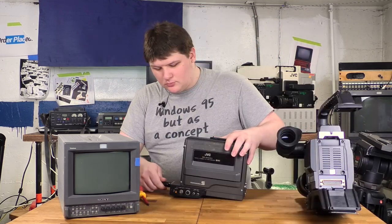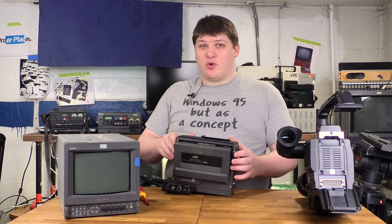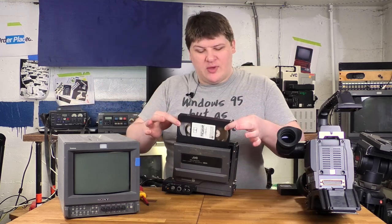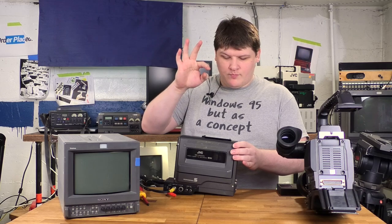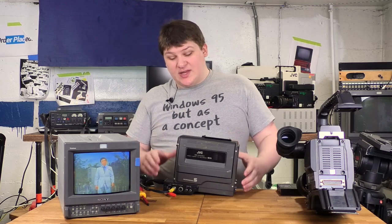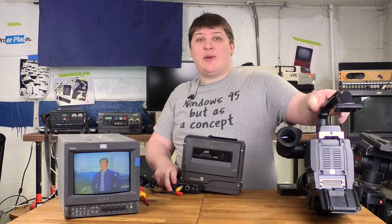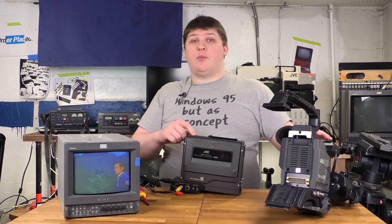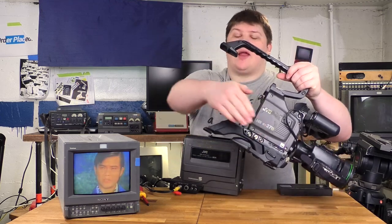To illustrate this better — this is in fact a VHS recorder. I'm going to drop in this crappy kung fu movie I have. And there we go — this is a completely distinct, totally standalone recorder which just clips into the back of this camera. That means you can clip this recorder into other cameras, or you can clip other recorders into this camera.